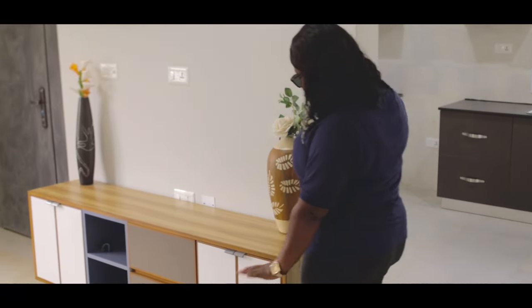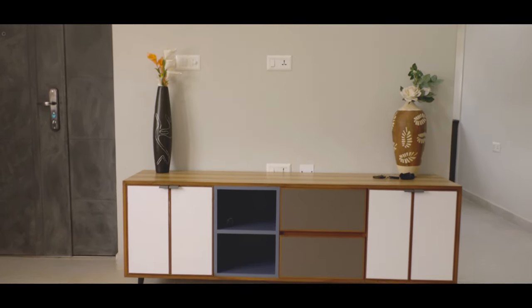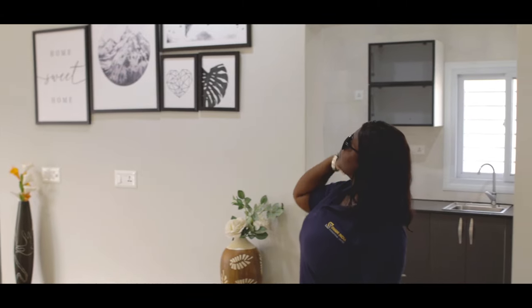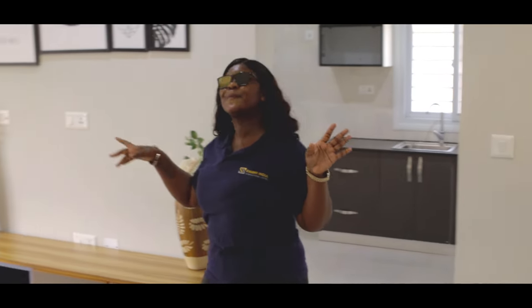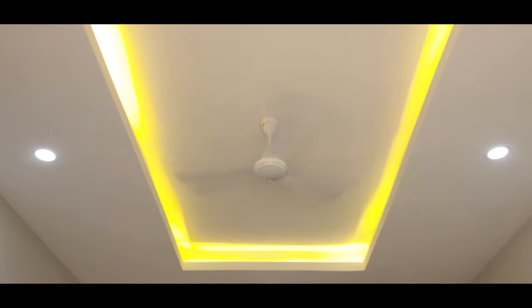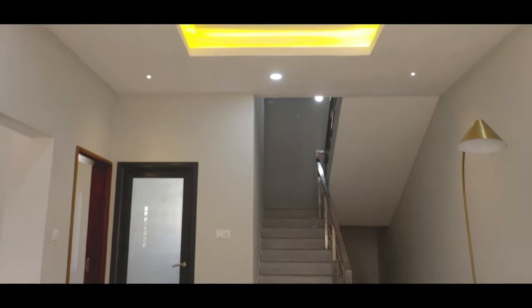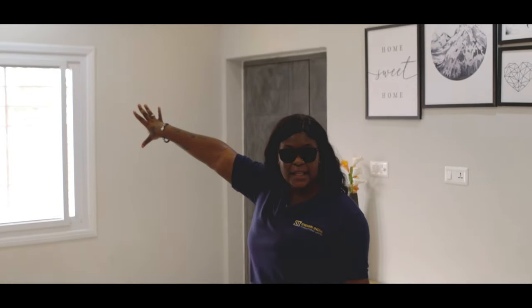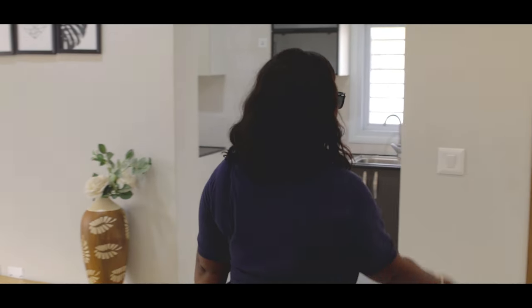This side here is a comfortable table, and here you can put your TV — it's just a decoration where you can put your TV. Look at the lights — the recess lights, and the fan. There is no AC unfortunately, but you can install it right there if you want. After purchase you can install.